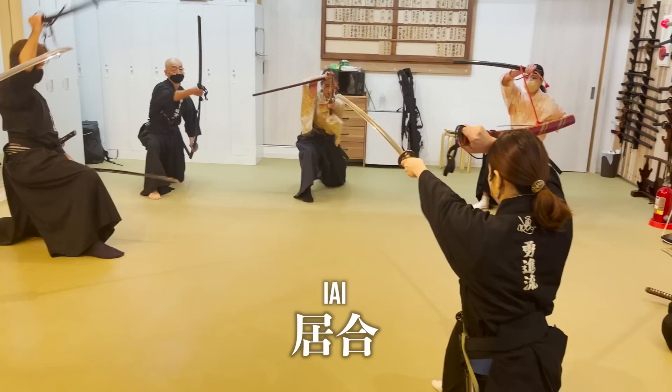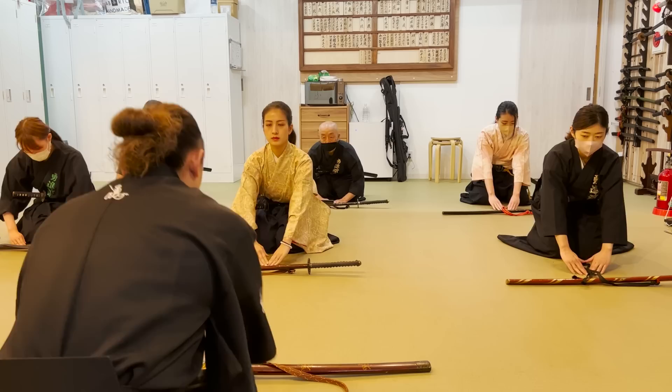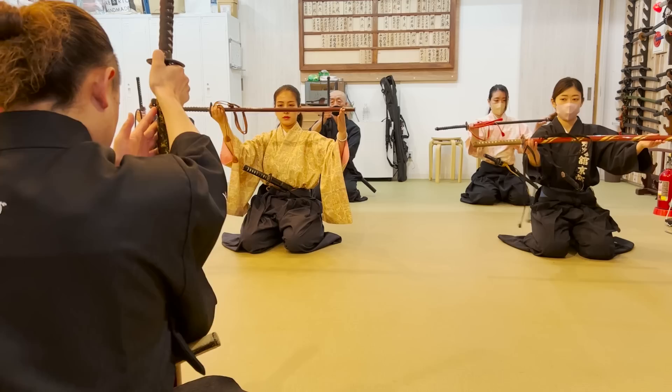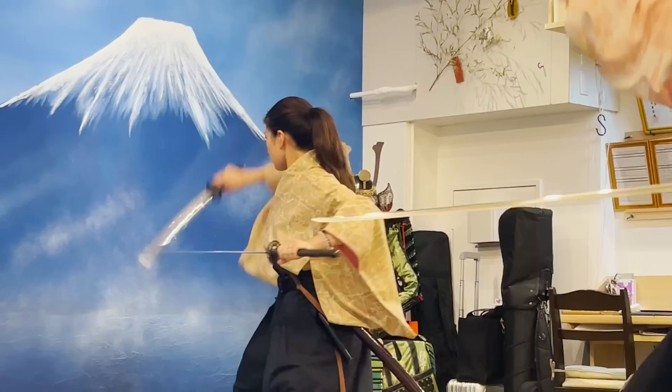Let's get started! Yushinkan, which teaches Yushinryu, is an Iai, Kenjutsu, and Tameshigiri dojo, with its headquarters in Osaka and branches in Kyoto, Tokyo, and Mie. About 100 students are training in Yushinryu, and I have trained at the Kyoto branch for about a year now, and I've been enjoying it a lot. There are some interesting, unique characteristics to this Yushinryu that you wouldn't see anywhere else, so I hope you can watch this video till the end to find out about it.